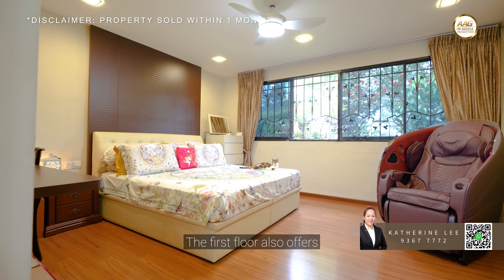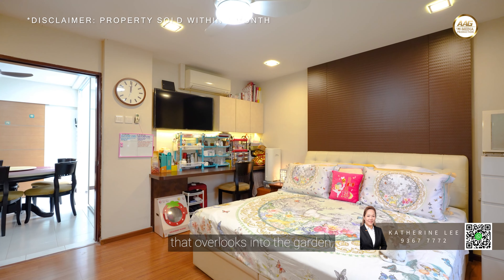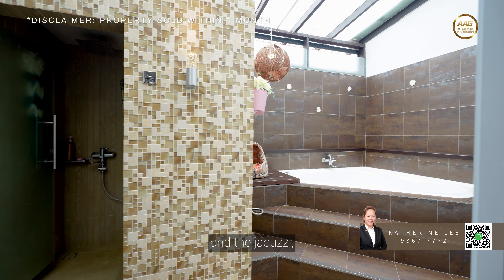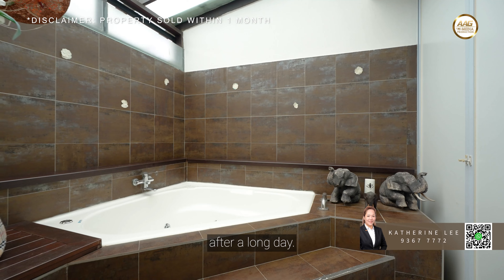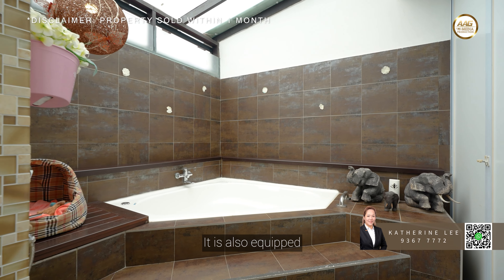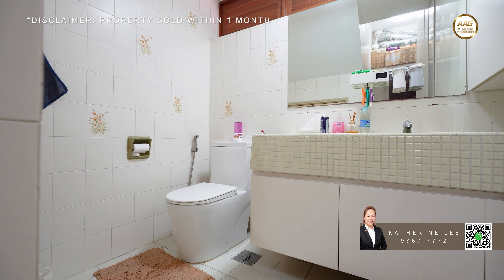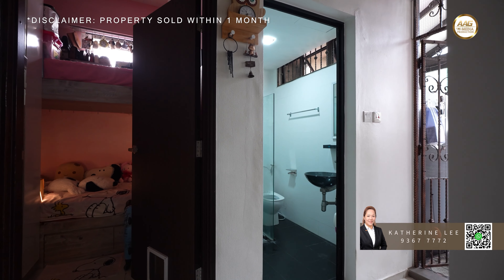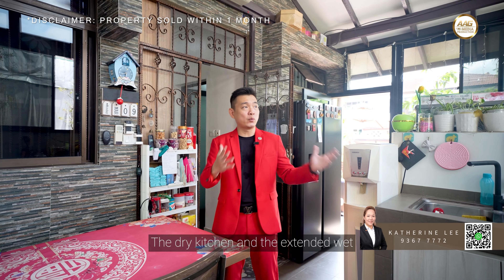The first floor also offers a spacious en-suite room that overlooks the garden. Together with the steam bathroom and the jacuzzi, this is the perfect spot to unwind after a long day. It's also equipped with a powder room for your guests. At the back, there's a helper's room and a toilet. The dry kitchen and the extended wet kitchen are perfect for all your culinary needs.